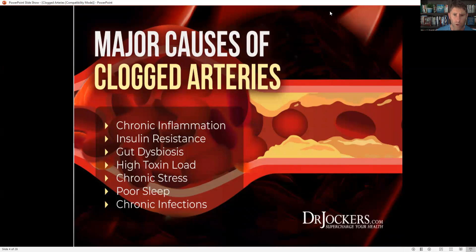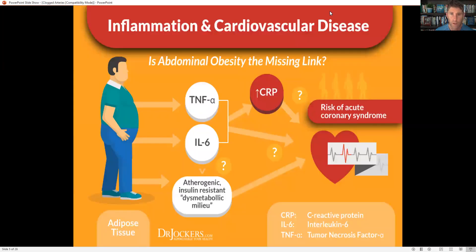Major causes of clogged arteries include chronic inflammation, insulin resistance, gut dysbiosis, high toxin load, chronic stress, poor sleep, and chronic infections. When we think about cardiovascular disease, we have to think inflammation first — this is really a product of inflammation.